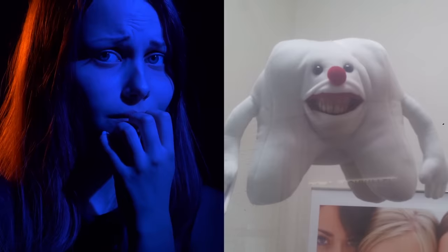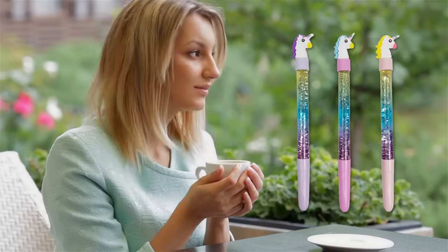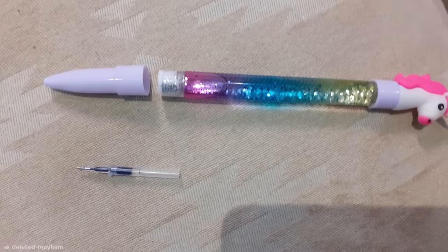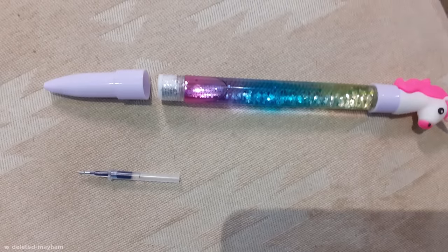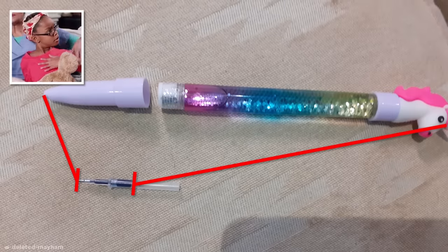If you're feeling a little unnerved, why not calm down with a nice, innocent unicorn pen? Unfortunately, your calmness wouldn't last long if you purchased this pen, because despite costing $5, the amount of ink inside is barely enough to write a sentence.